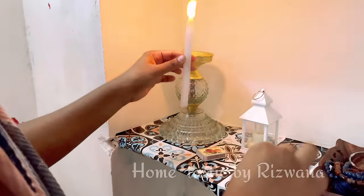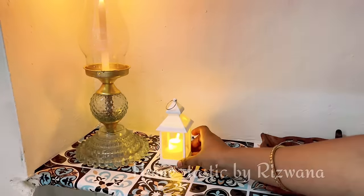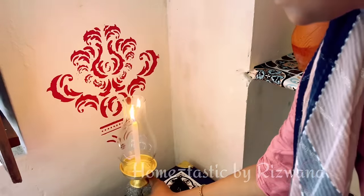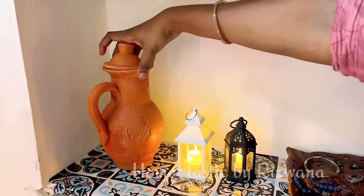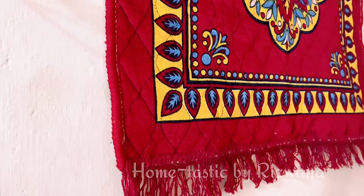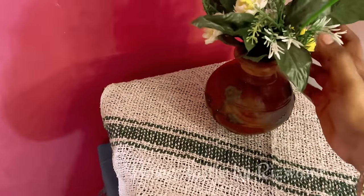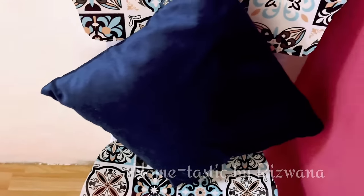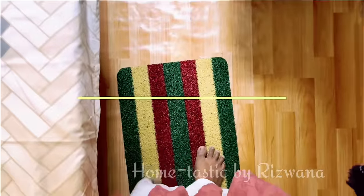Here I lit a candle — this glass stand you are seeing is a very old one whose top part was broken, and I had a chimney without a lantern, so I combined both to make a lamp kind of thing. It didn't look good on the shelf so I kept it on the side table. For decoration I used only lanterns, purchased from a local shop for 125 rupees each. I am applying some scent on this mat to have a nice fragrance in the room, keeping one vase on the trunks, and adding one cushion on the chair. After all the final touches, it's time for the final look — I hope you all will like it.